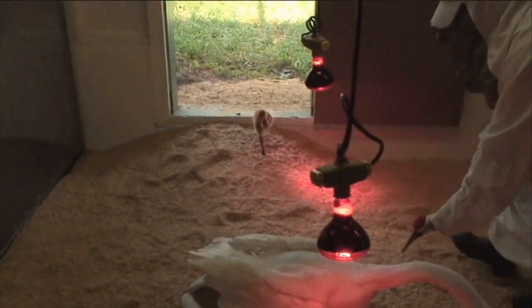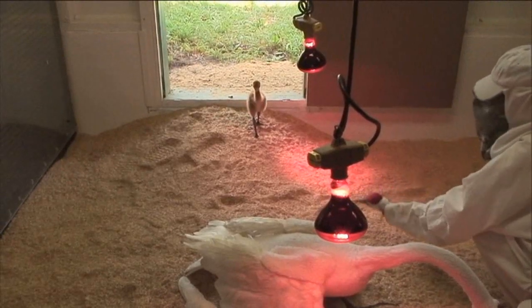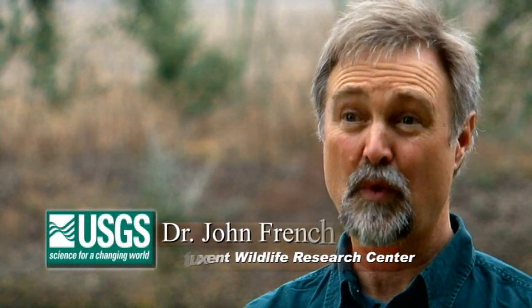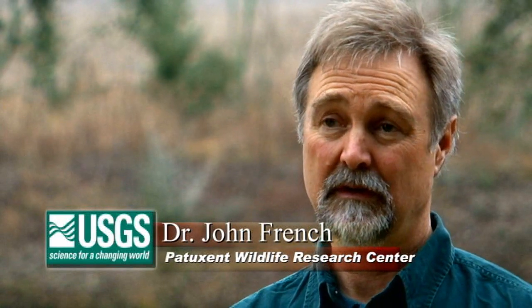It's really interesting how these birds are raised. The birds were raised at Patuxent and they were costume-reared, so they haven't had any interaction with humans. Whooping cranes will bond to humans pretty quickly and we don't want that. We don't want a tame bird. By raising them with costumes, they think that the person doing the husbandry work is a crane. Our goal when we breed cranes for release in captivity is to produce birds that are as wild as possible — birds that are not comfortable around human beings. We want them to stay away from humans when we release them and go out and find remote and inaccessible habitats.